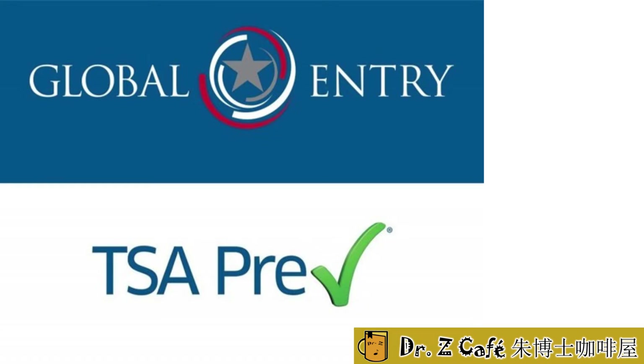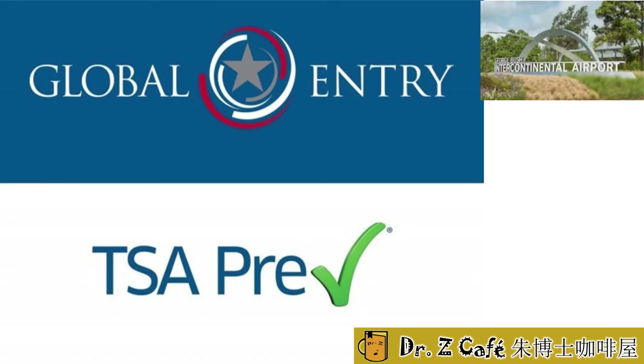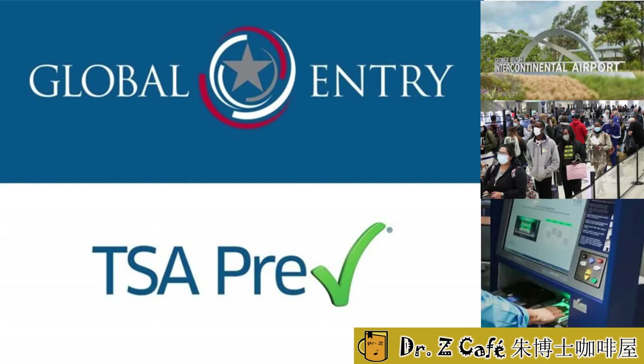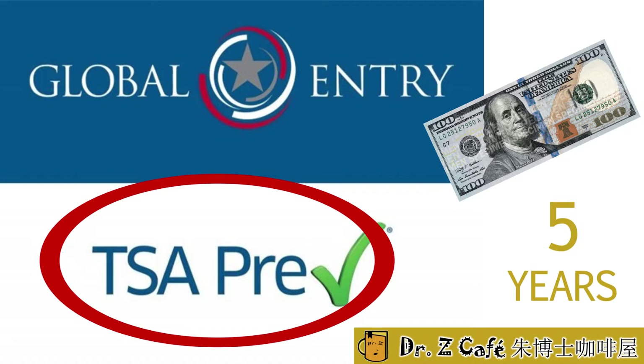I just got back from an overseas trip and used my Global Entry at IAH airport for the first time. No long lines, no passport scanning, only fingerprints, then a face photo — done. $100 for five years. So cool.